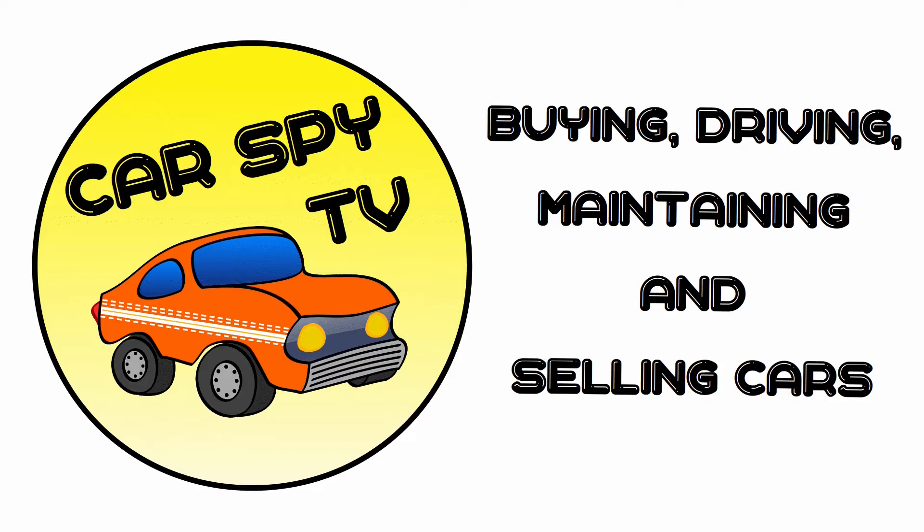Welcome to Car Spy TV. Let's take a moment to recap the basics so these tips for buying a used car are most beneficial. MOT history is a record of professional inspection.